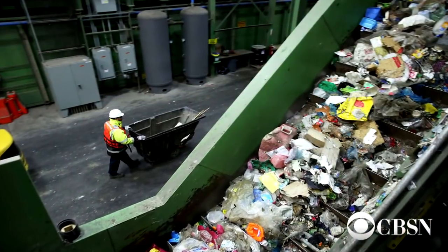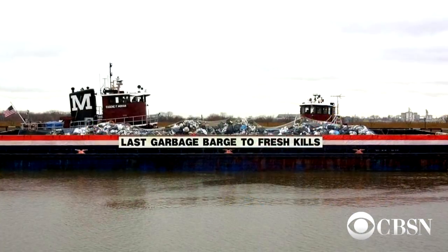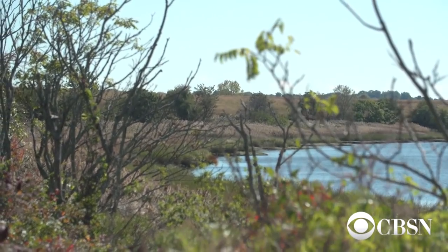This is your trash. This is what's in your kitchen. It's your responsibility to be mindful about what you throw away and to think about it. Be conscious.